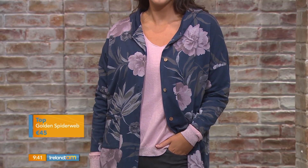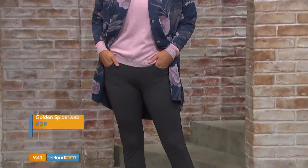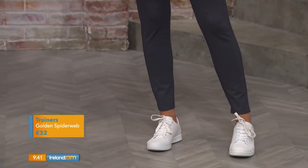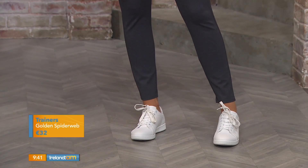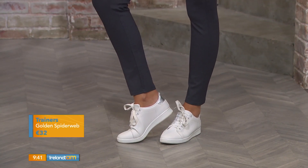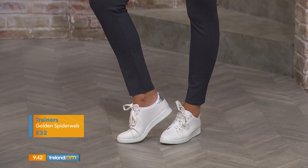I think Ali looks great in those lovely gently elasticated trousers — there's some spandex in that fabric, so it gives you a great fit and a great shape. And our great white trainers there, there's a lovely silver detail on the back. Everything kind of works with everything else you already own in your wardrobe, so the whole look is from Golden Spiderweb.